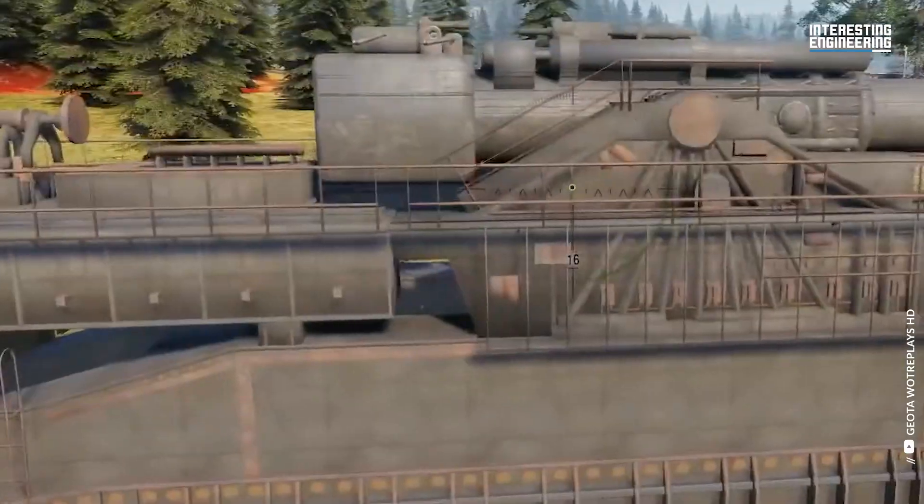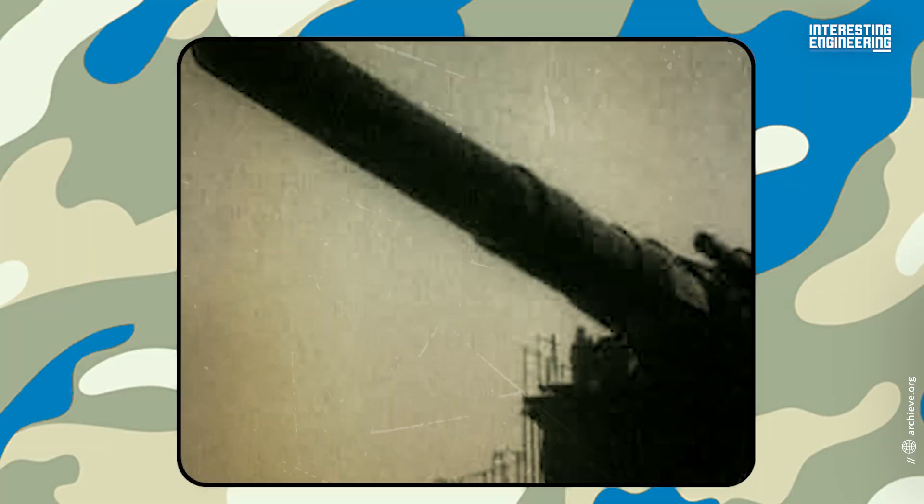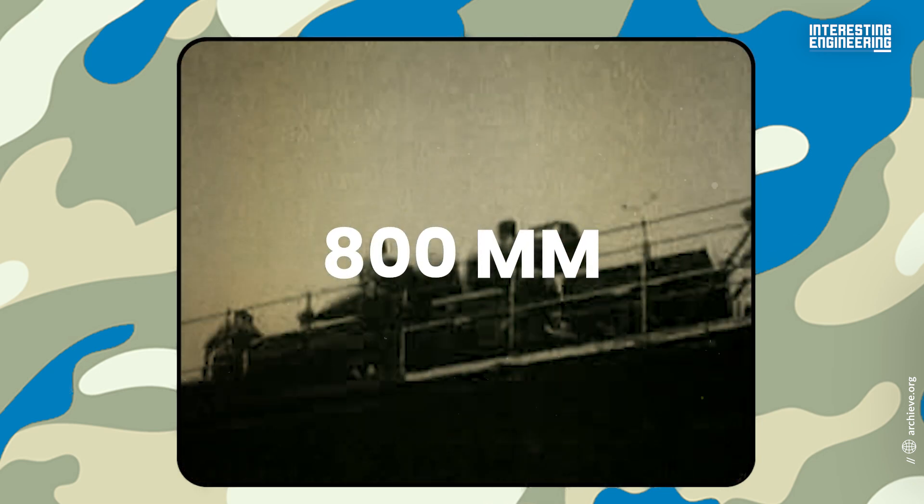In terms of overall and projectile weight, the Schwerer Gustav and its sister gun, Dora, were the two largest artillery pieces ever built, while their 800-millimeter rounds were the largest ever fired in combat.